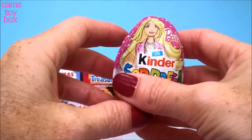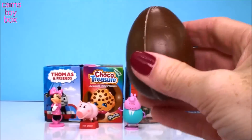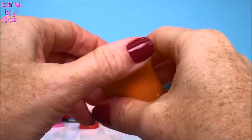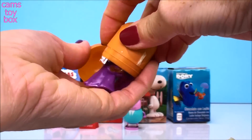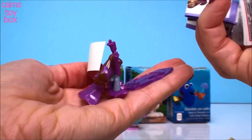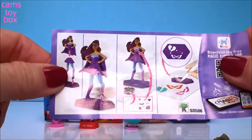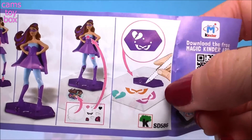And here we have a Kinder chocolate surprise egg from Barbie. Delicious Kinder chocolate. Give it a squeeze — usually it'll pop, pop. I love that. Oh, I got lots of different pieces here and stickers. Let's look at the flyer. Oh, we have a little doll, and a little stencil too.